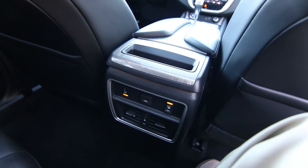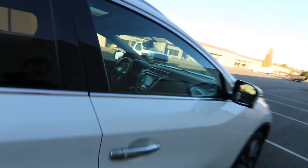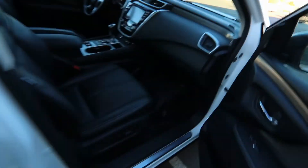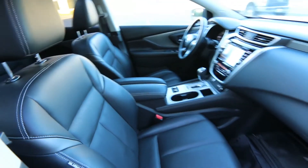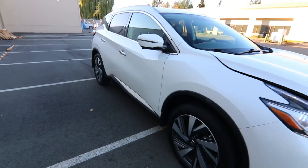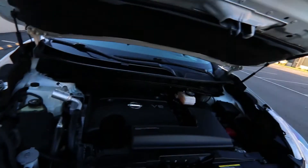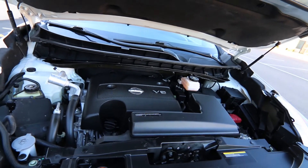We have a nice spacious interior with second row outboard heated seats. The Murano is a very comfortable and quiet vehicle — very spacious. Really one of the perfect vehicles for someone looking for a nice crossover with luxury car comfort, great efficiency, build quality, lots of fun to drive, and really beautiful to look at. It has a nice, powerful 3.5-liter V6 — one of the best V6s ever made, in my opinion.